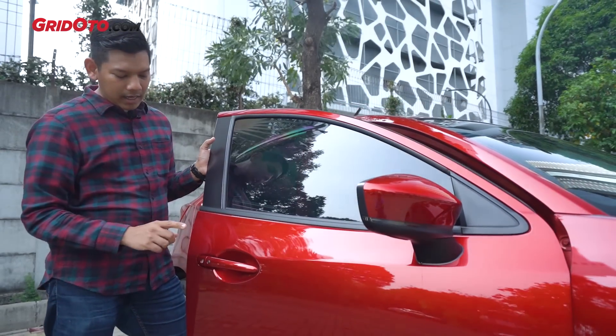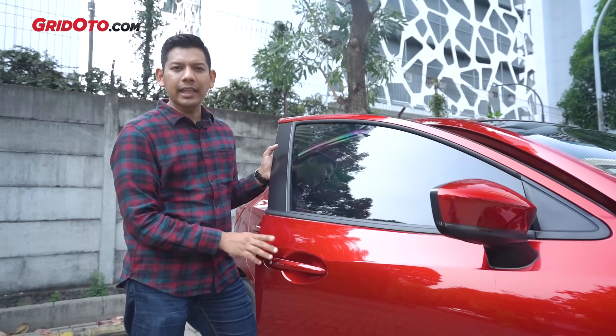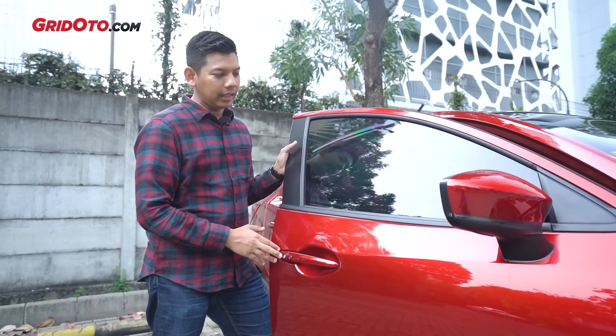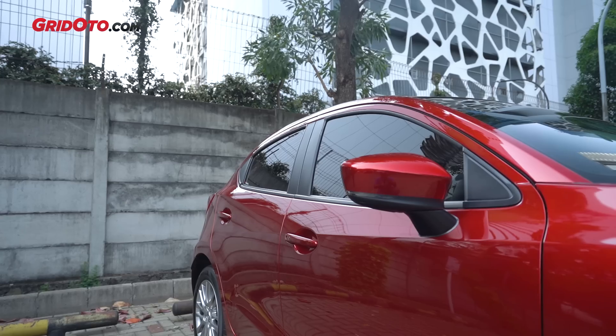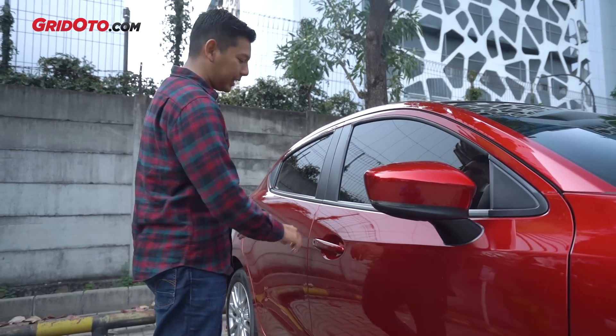Semua Mazda 2 sudah keyless entry, tidak cuma tipe R tapi juga tipe GT. Bedanya kalau yang tipe GT sudah smart - ketika mau mengunci pintu, tinggal tutup saja lalu tinggalkan, dan dia akan terkunci secara otomatis. Ini sudah sama seperti Mazda 3, jadi lebih praktis.